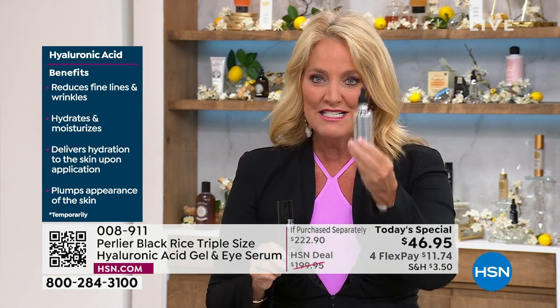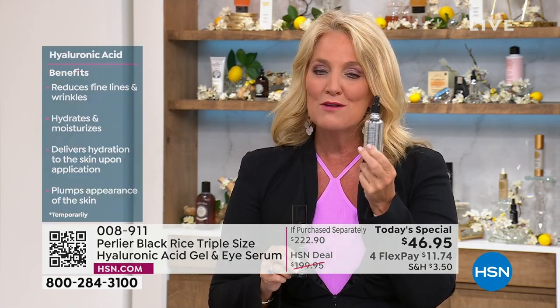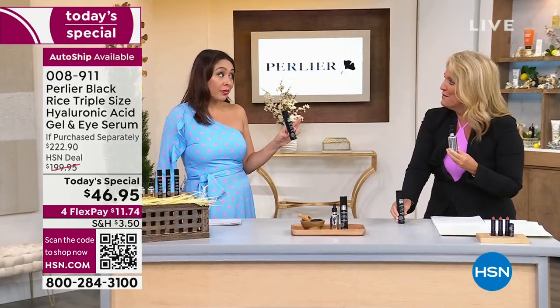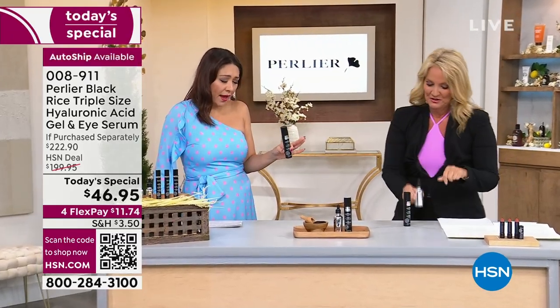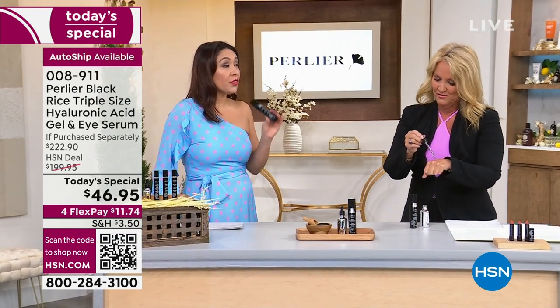For what you would normally be paying for the one size at $79, we're giving you three times the size of the hyaluronic gel and three times the size of the flash eye gelée effect. You get six products basically into two tubes — it really is unbelievable.